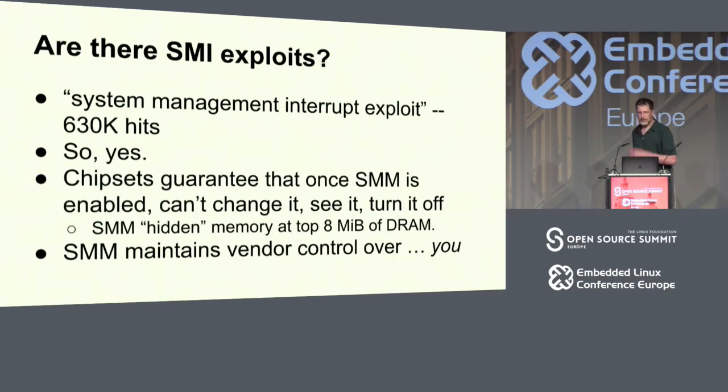Are there SMI exploits? Yes, there are a lot. The big problem with SMM is: once enabled, you can't turn it off. As part of enabling it, you set a bit that takes a big chunk of RAM and makes it invisible to every other operating mode — it's a cloaking device, it just vanishes. You can't really know what it's going to do, you can't disable it, you can't turn it off, and it's hidden. It's a good way to maintain vendor control over you.